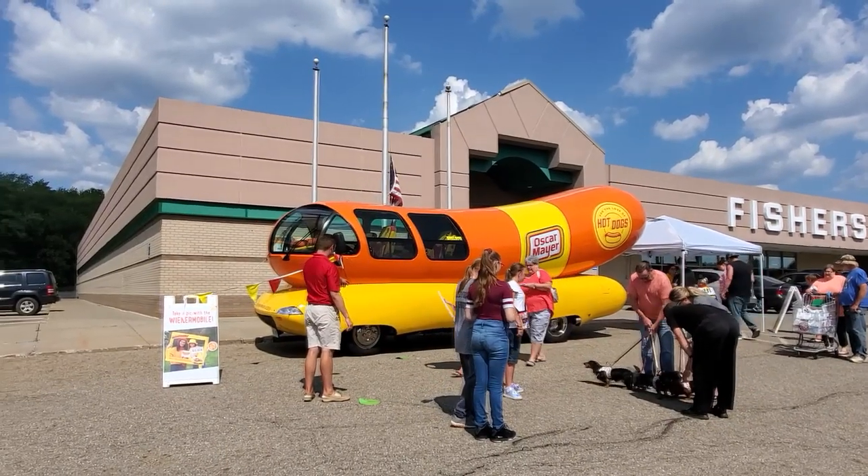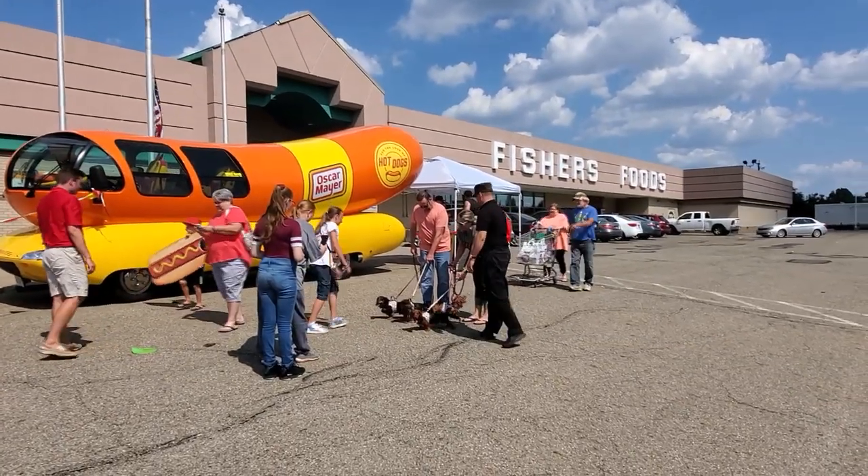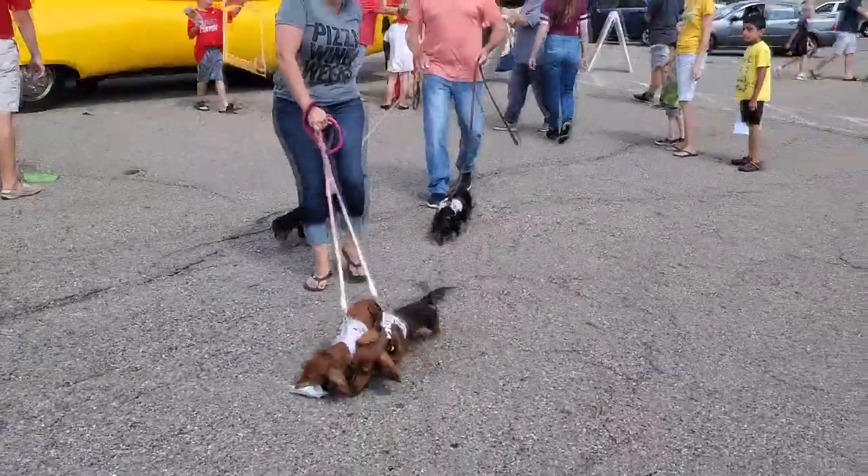Look at this thing guys, it is enormous. And there's a guy over here who has 4 wiener dogs — look at this! Wiener dogs, oh my god!